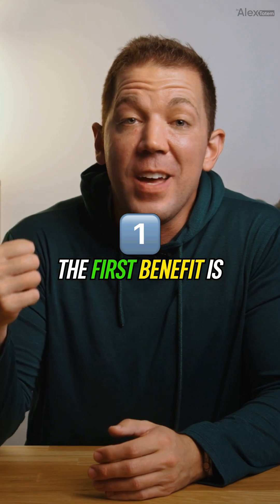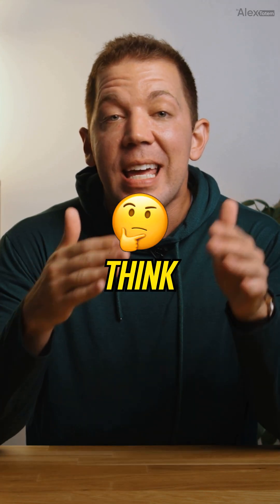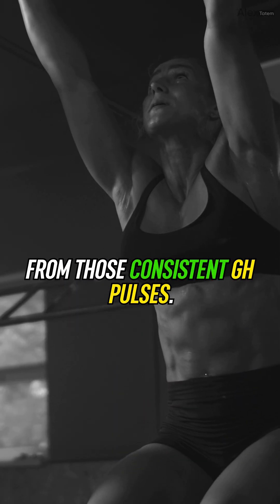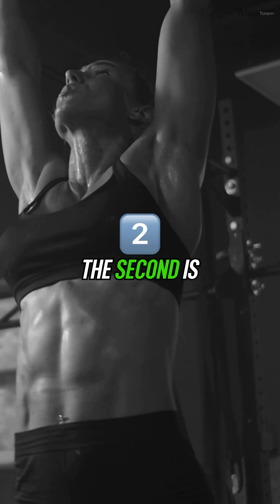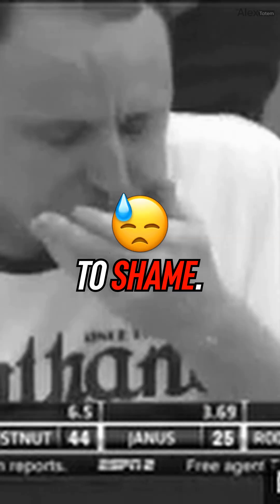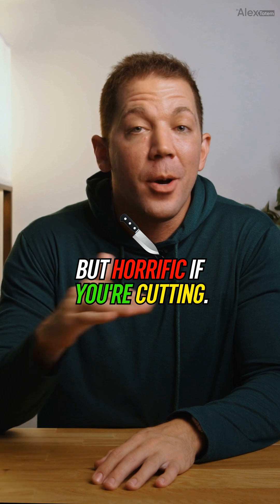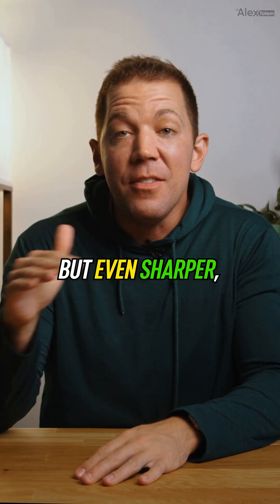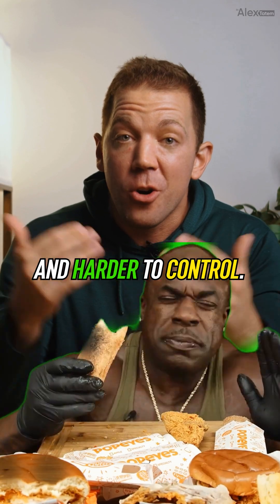So why do lifters love it? The first benefit is potent GH release — think enhanced recovery, improved sleep, mild fat loss, and subtle muscle growth from those consistent GH pulses. The second is extreme appetite stimulation. We're talking hunger that would put Joey Chestnut to shame. This is excellent if you're bulking but horrific if you're cutting. Imagine the hunger of MK-677 but even sharper, faster hitting, and harder to control.